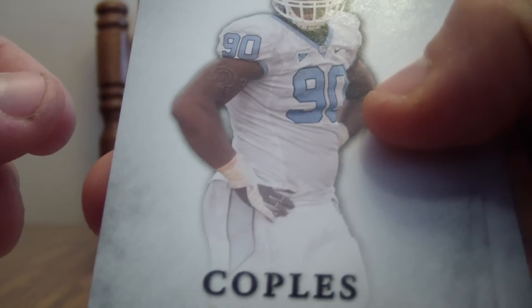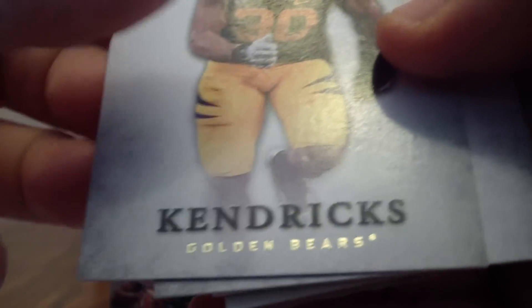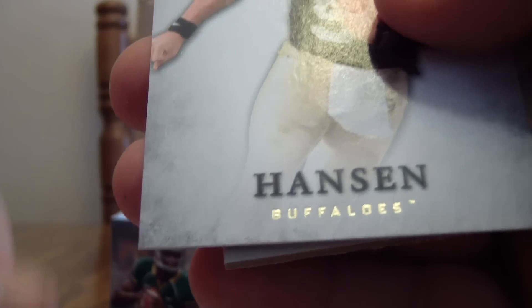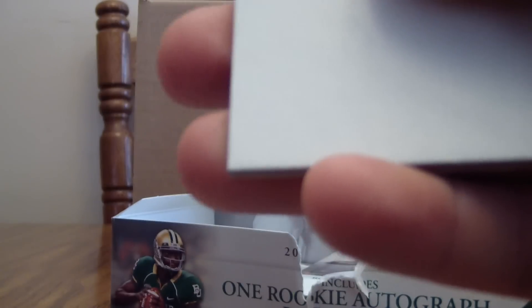Lennon Greer, Quinton Coppels, Michael Kendricks, Tyler Hansen, and it looks like an SP canvas card of Nick Foles, not numbered.